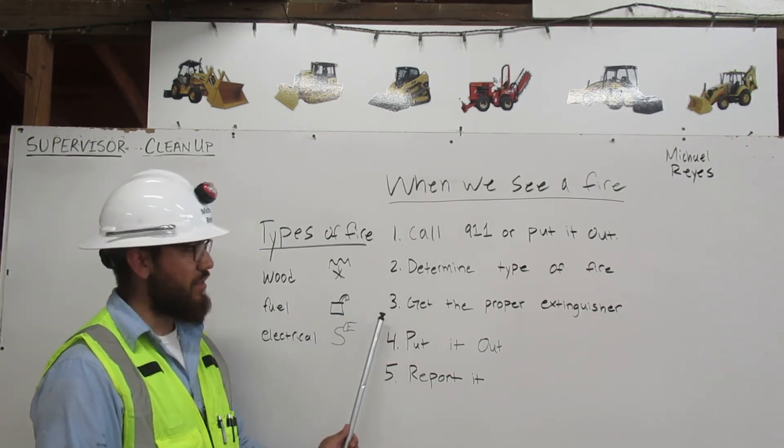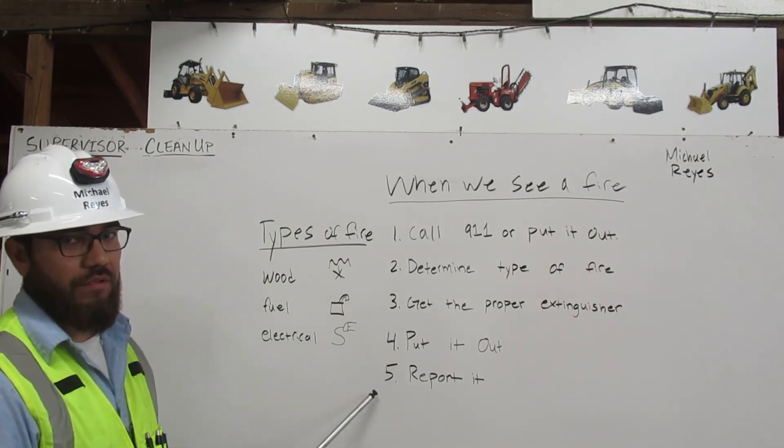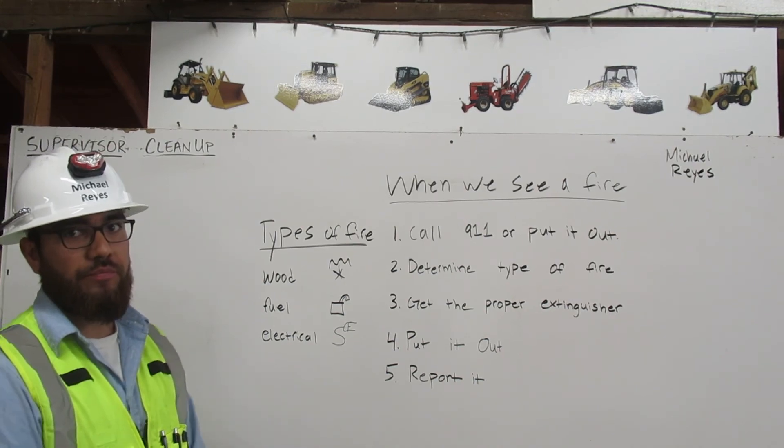Once you determine what type of fire it is, you would get the proper extinguisher. Four, you would put it out. And five, you would report it. Thank you.